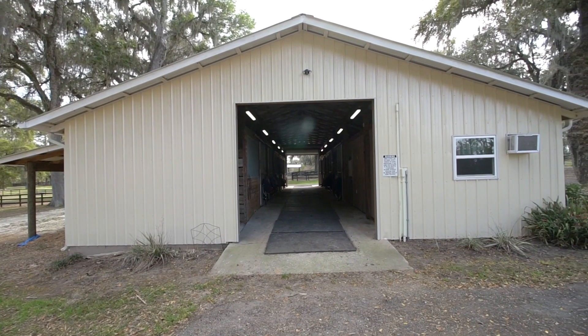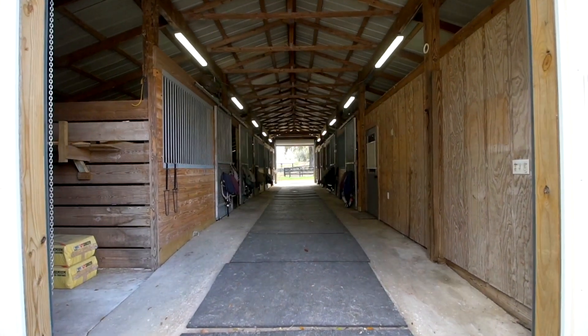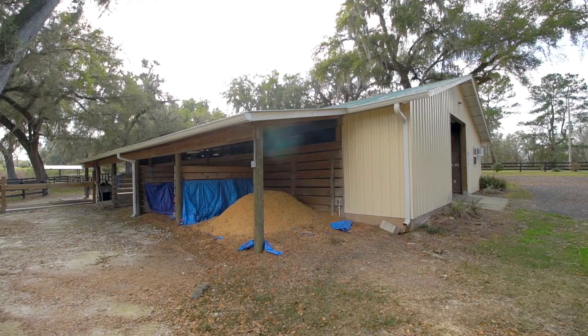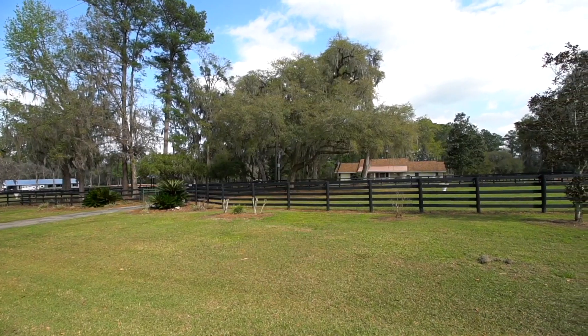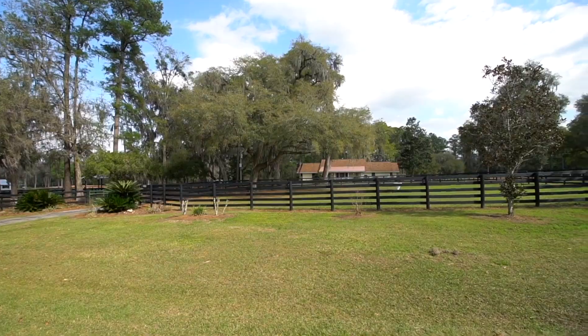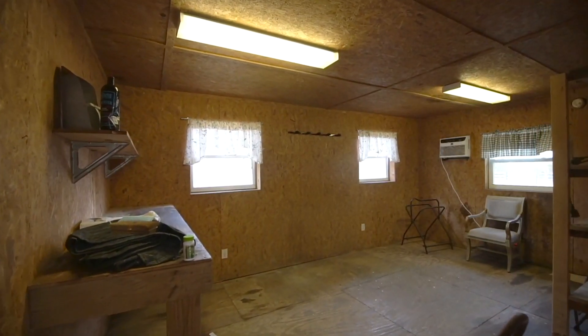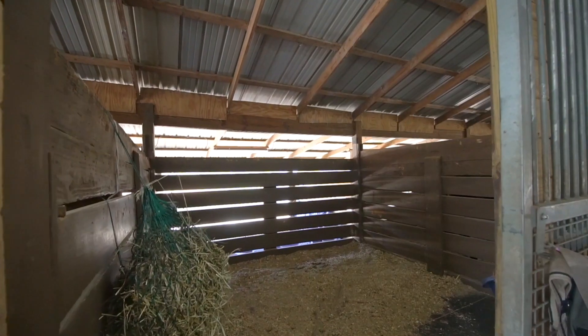The upper barn consists of nine 12 by 12 foot stalls, a 12 by 18 foot air-conditioned tack and feed room, overhang for equipment storage, hot and cold water wash racks, automatic waterers, fans, and new stall fronts, flooring, mats, electrical, and roll-up doors.